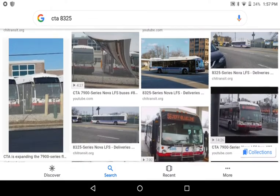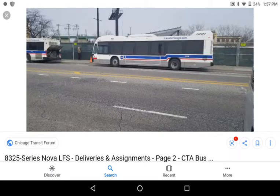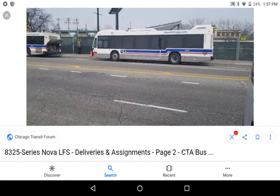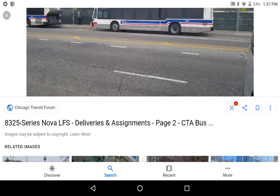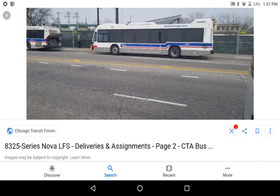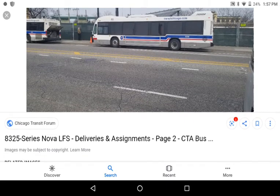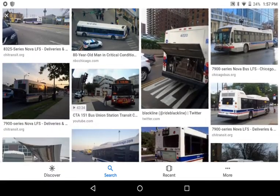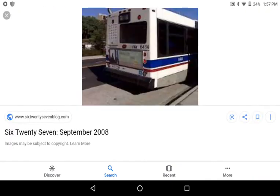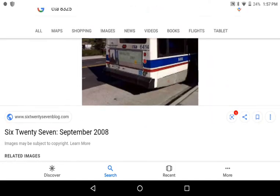These buses are slightly rare to find, but the numbers have been extended to 8349. The full contract runs from 7900 to 8349, so that's 450 diesels total. These older Novas are in a process of retirement, but we still have a lot of time to find and catch them.